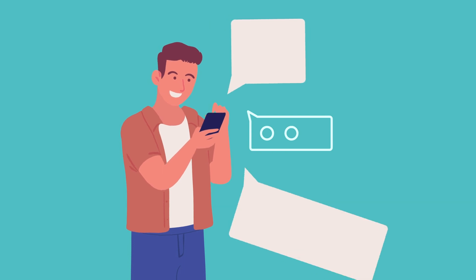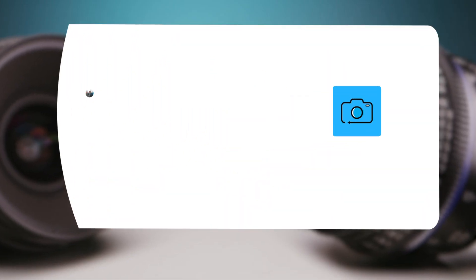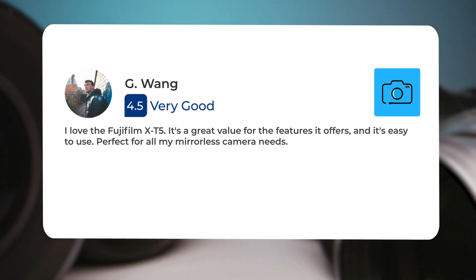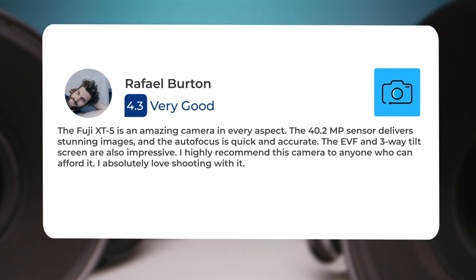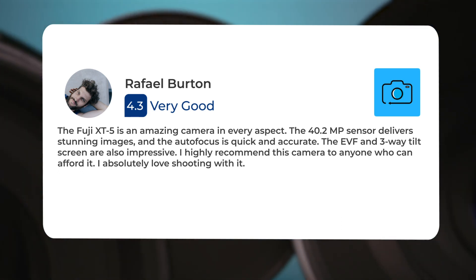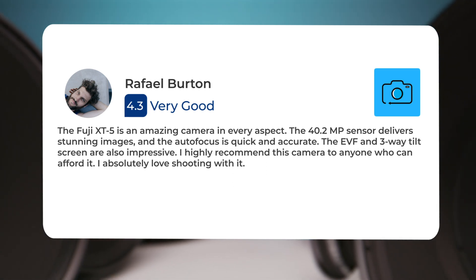Let's take a look at what other users of these cameras have to say about them. Here's what people have to say about the Fujifilm X-T5. I love the Fujifilm X-T5. It's a great value for the features it offers, and it's easy to use — perfect for all my mirrorless camera needs. The Fuji X-T5 is an amazing camera in every aspect. The 40.2-megapixel sensor delivers stunning images, and the autofocus is quick and accurate. The EVF and 3-way tilt screen are also impressive. I highly recommend this camera to anyone who can afford it. I absolutely love shooting with it.